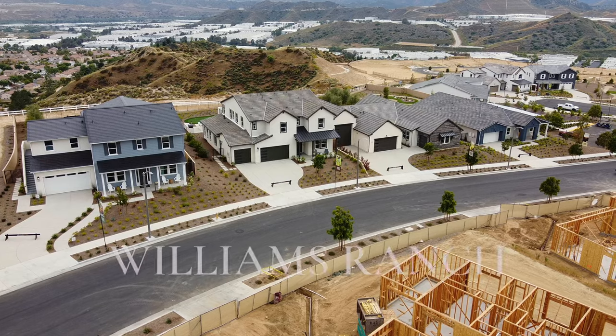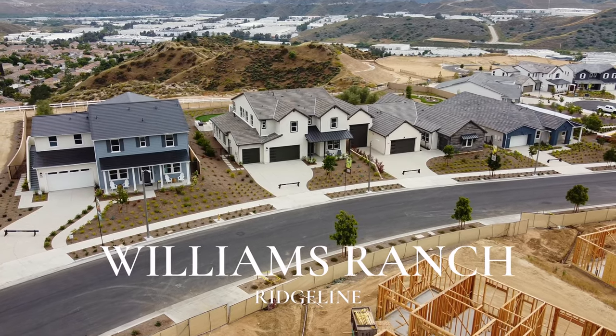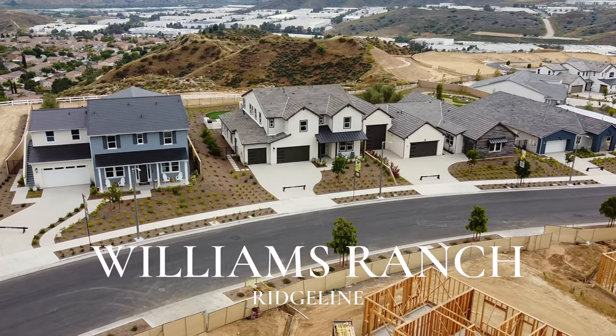Ladies and gentlemen, my name is Wes Silvestri and on today's video I'm taking you out to see the largest model home currently available in Santa Clarita. Join me as I tour Plan 14 of the Ridgeline right here at Williams Ranch.